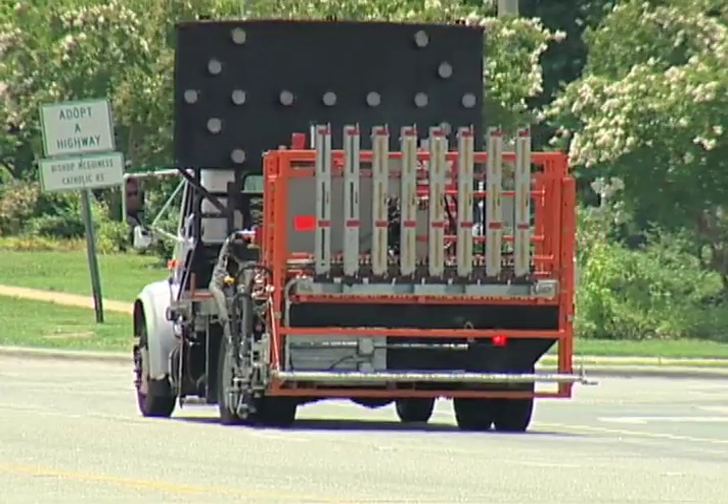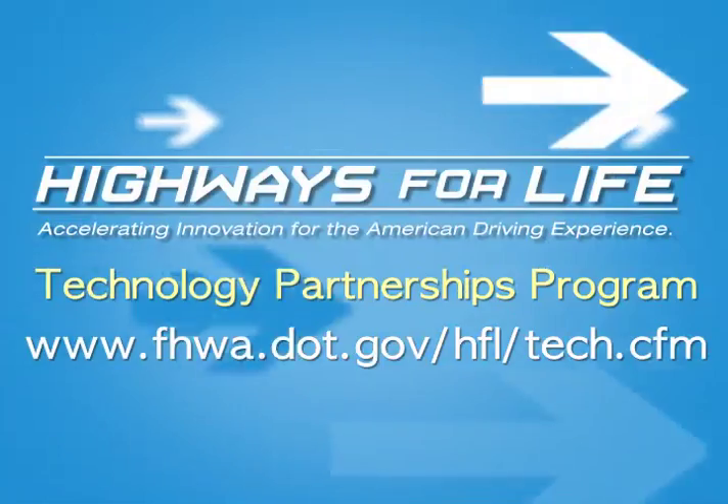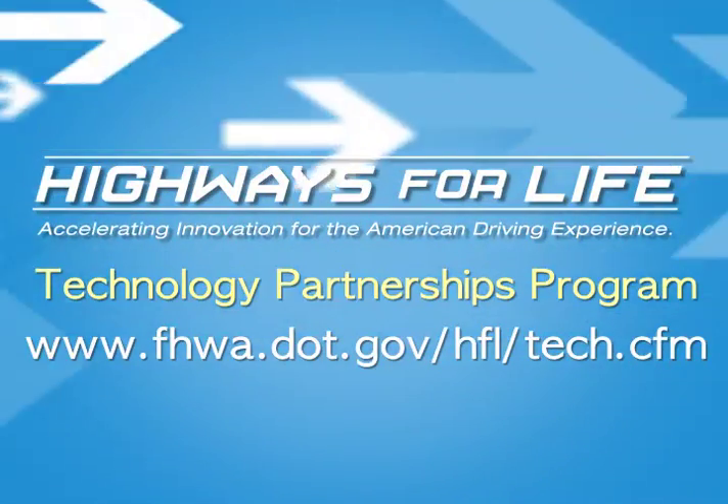For more information on the automated roadway pavement marker system, visit the Federal Highway Administration's Highways for Life website.